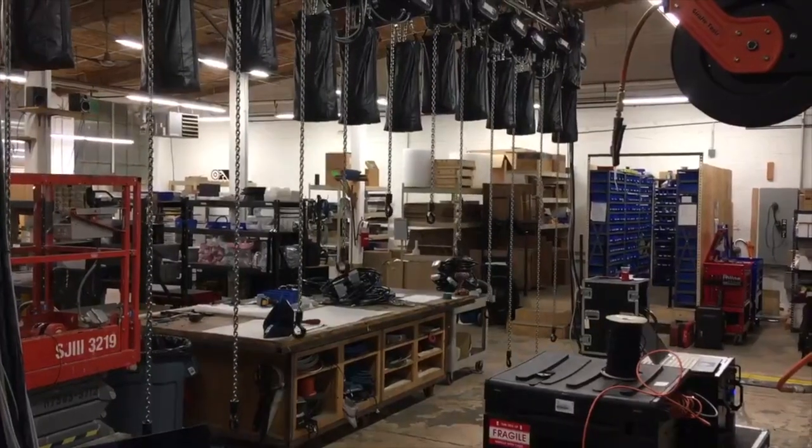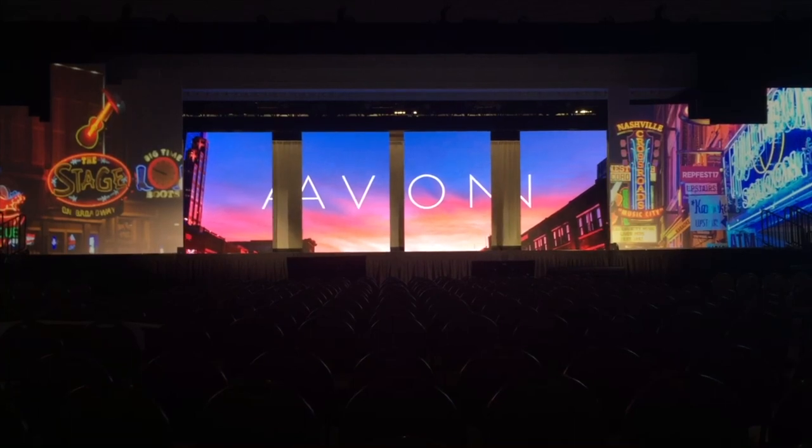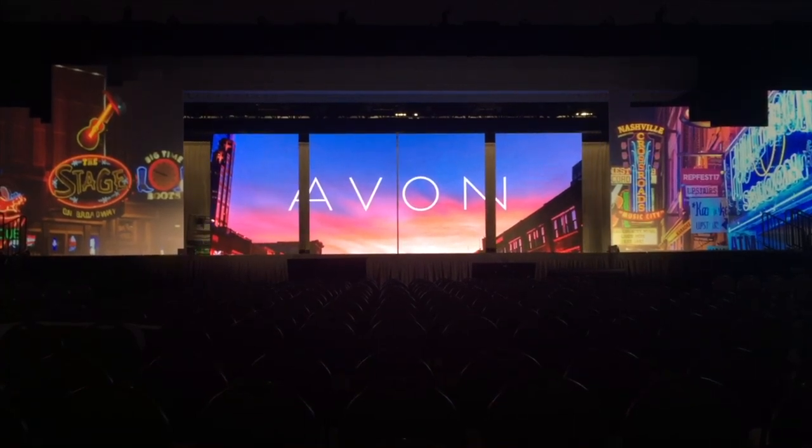And last, but absolutely not least, by using the same data networks, you can coordinate the physical movement of the automated scenery with video, lights, and sound. Now, I want to show you examples of each of these benefits, starting with repeatable motion.